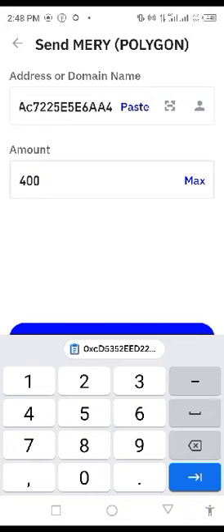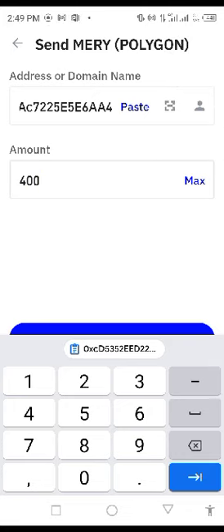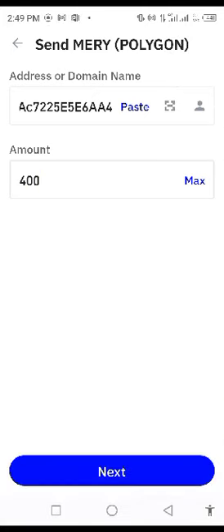There are videos that will put you through on how to purchase Mercury from the exchange. So as soon as you type in $400, you then click on next, and it will start loading.